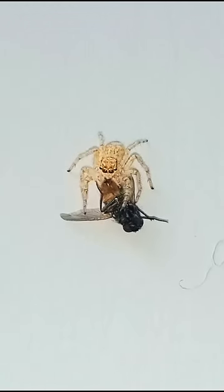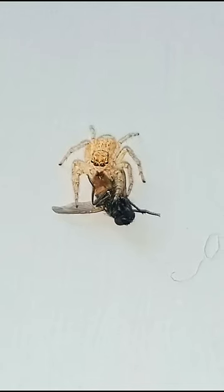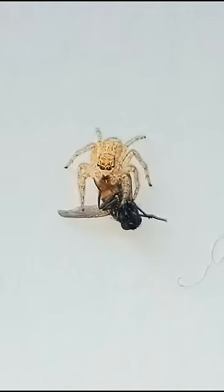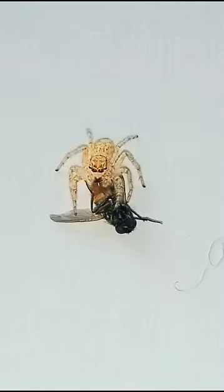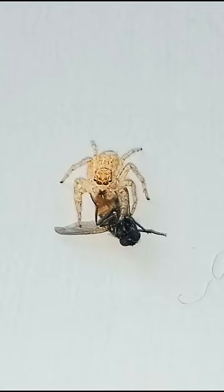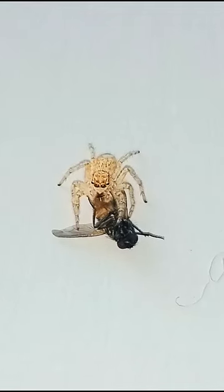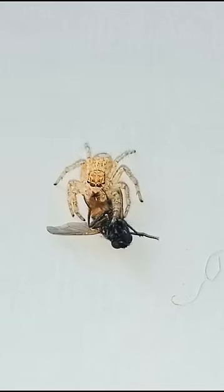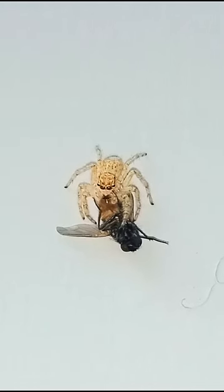Unique among the hunters are the spitting spiders. When these spiders encounter prey, they touch it, back off, and shoot a zigzag stream of sticky material over it. The sticky material, produced by modified venom glands in the cephalothorax, emerges from pores near the tips of the fangs located on the chelicerae.